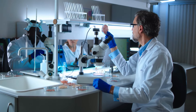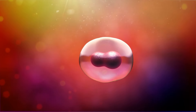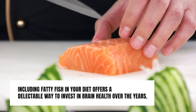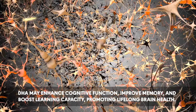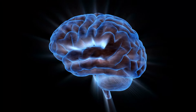His research suggests that DHA supports these cells, enhancing their resilience, optimizing function, and possibly even promoting their proliferation. Including fatty fish in your diet offers a delectable way to invest in brain health over the years. Supporting neural stem cells, DHA may enhance cognitive function, improve memory, and boost learning capacity, promoting lifelong brain health.